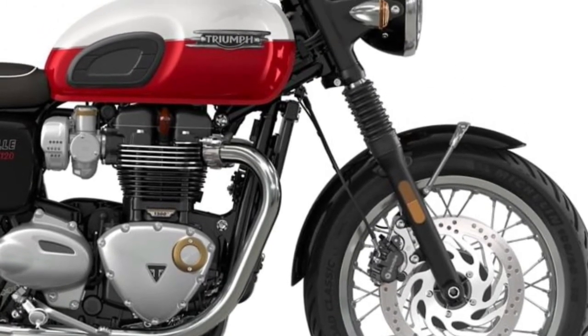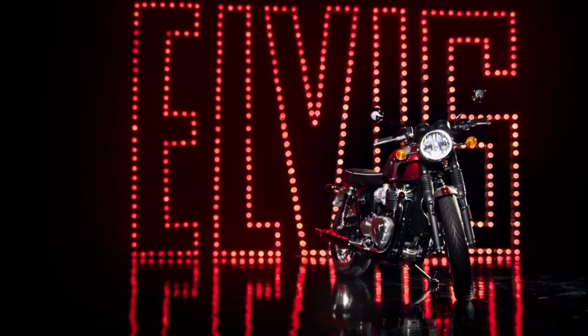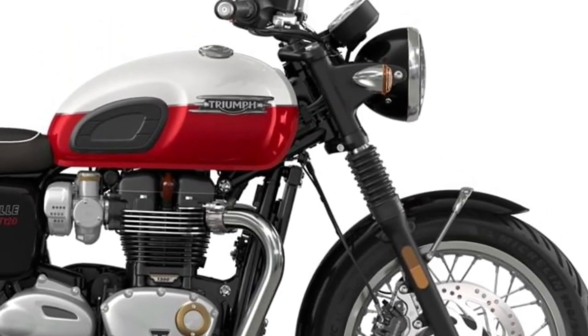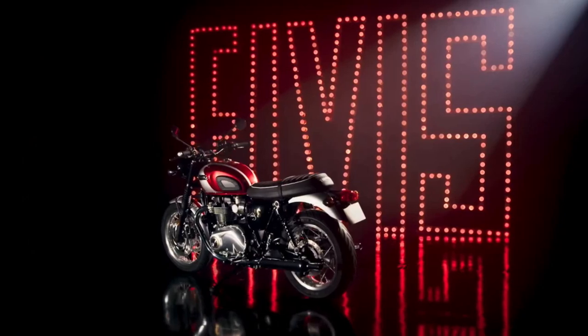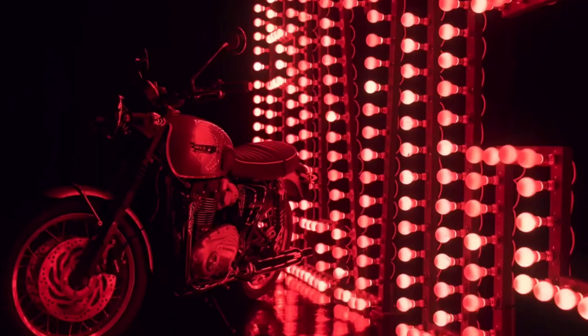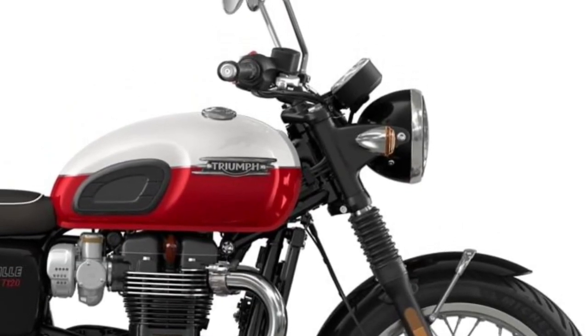The T120's braking system is equipped with dual disc front brakes for powerful stopping performance, complemented by a single disc rear brake, providing balanced braking capability under various riding conditions. Riders looking to explore beyond paved roads will also appreciate the T120's capability on gentle off-road terrain.